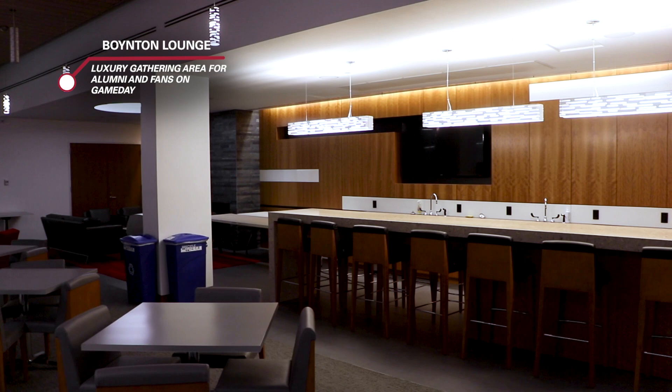The Boynton Lounge provides a place for fans and alumni to gather on game day. The lounge features couches, tables, televisions, and a trophy case showcasing the program's NCAA tournament trophies. The Landry Room provides a similar space for students to get together before, during, and after games.